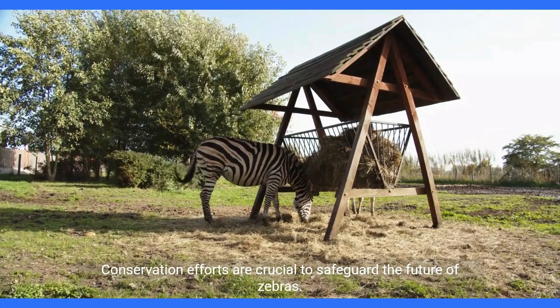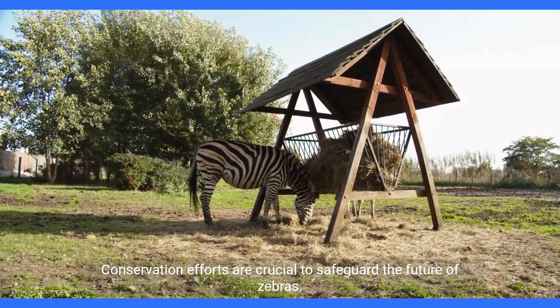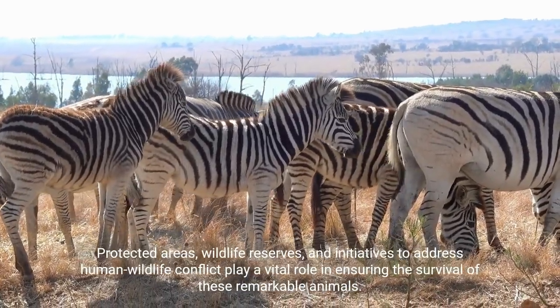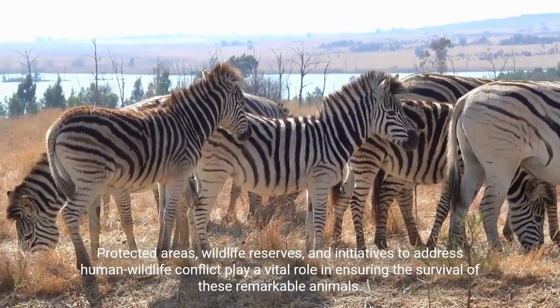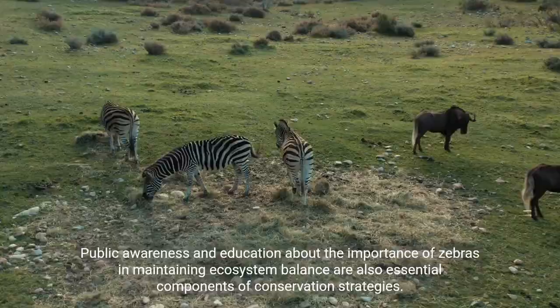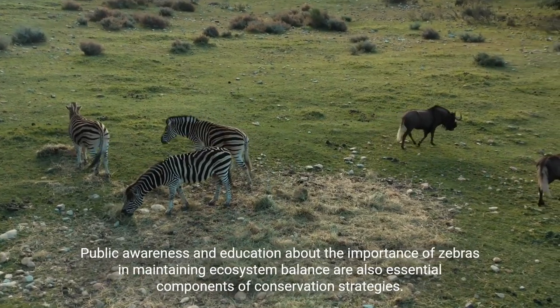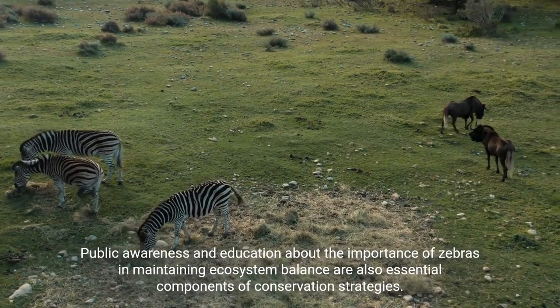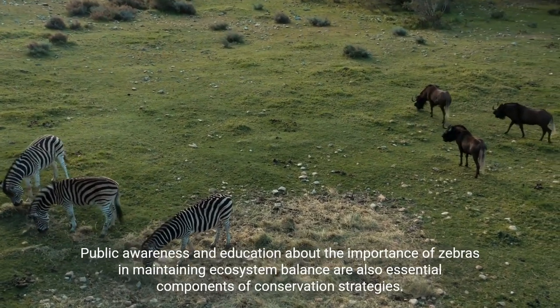Conservation efforts are crucial to safeguard the future of zebras. Protected areas, wildlife reserves, and initiatives to address human-wildlife conflict play a vital role in ensuring the survival of these remarkable animals. Public awareness and education about the importance of zebras in maintaining ecosystem balance are also essential components of conservation strategies.